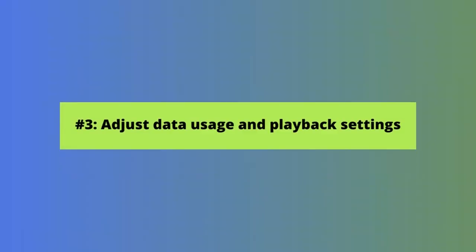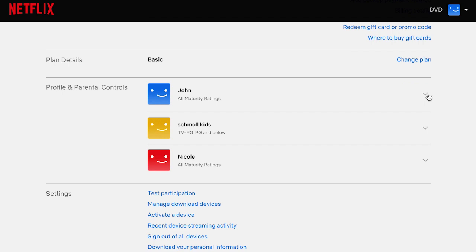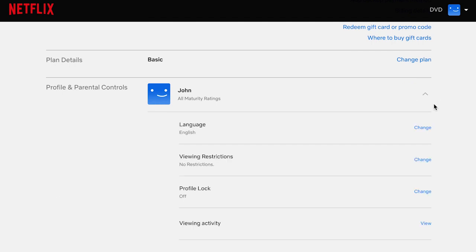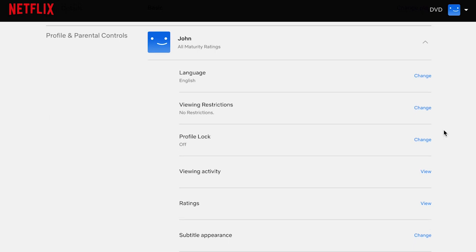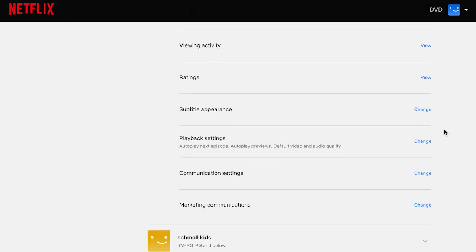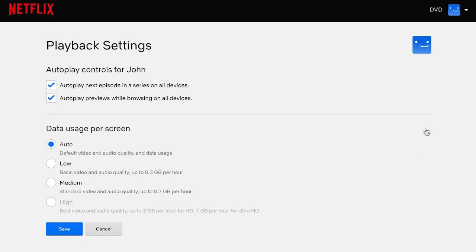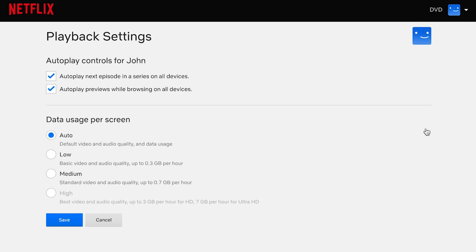Let's move on to more Netflix hidden features, this time dealing with optimizing your Netflix streaming settings — specifically, how to optimize your data usage and playback settings. Click on your profile, then click account from the drop-down menu. From here, you can adjust the settings by profile. Click the profile you want to adjust. That's going to open settings options where you can change language, viewing restrictions, activity, ratings, subtitles, communication, and more. We're going to click playback settings here to adjust our data usage settings.